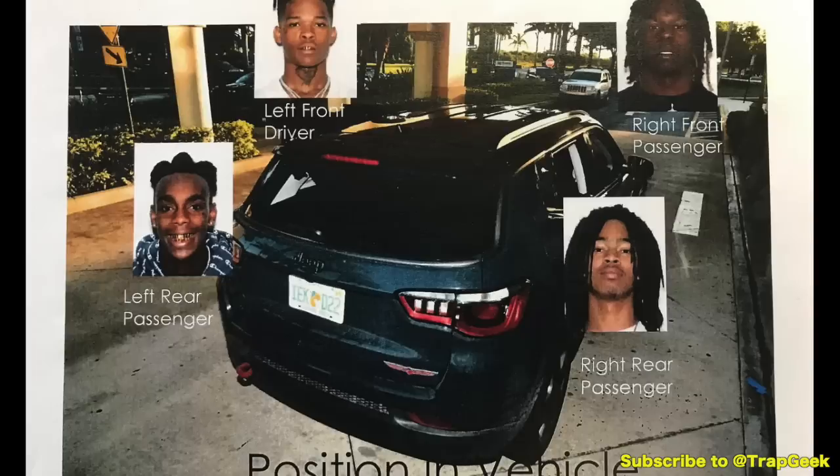What is up everybody? This is huge — it's a big video right here. We're talking about the YNW Melly situation and we actually have the photos that the police took at the crime scene. Warning, there are some graphic photos here.